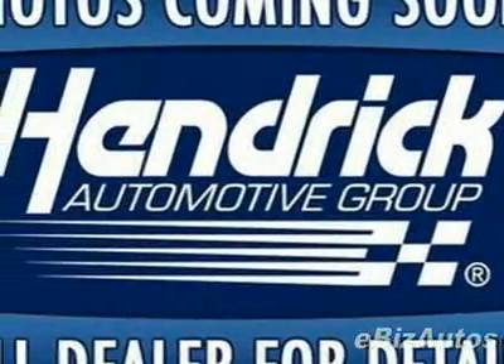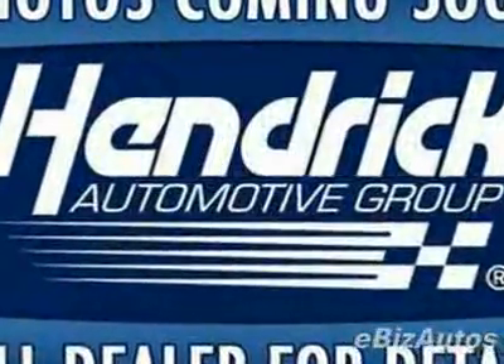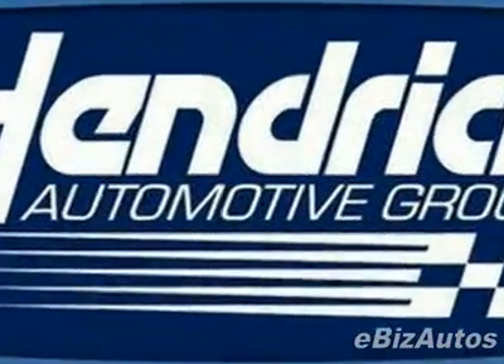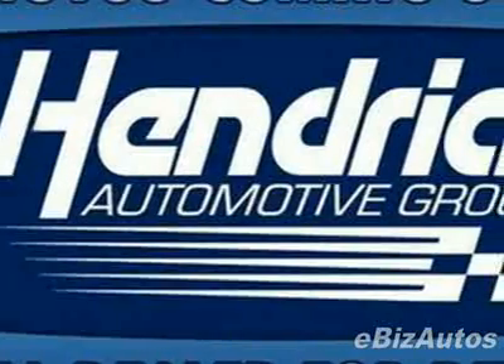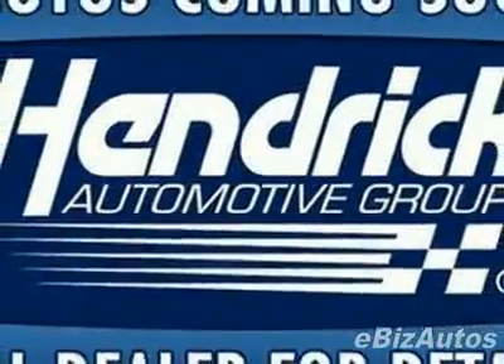Take a look at this certified pre-owned 2008 Volvo V70 3.2. Carfax has certified this V70 as having one owner. This V70 has just under 6,500 miles. For your protection, this vehicle has an extended warranty.